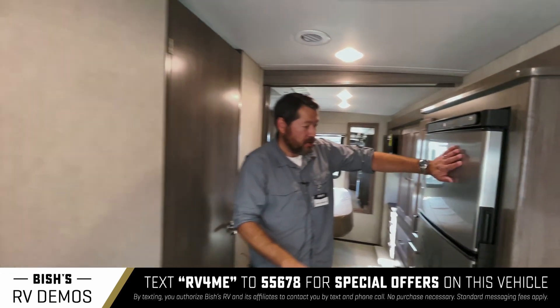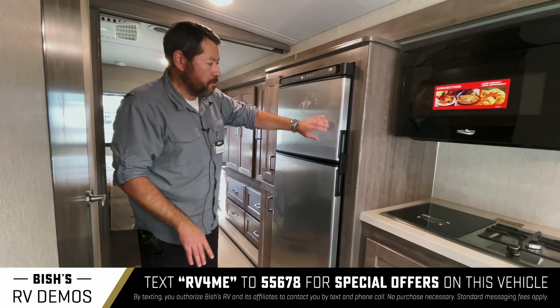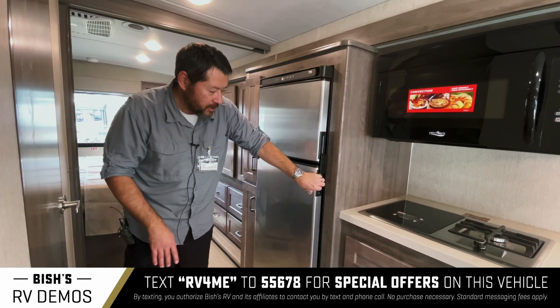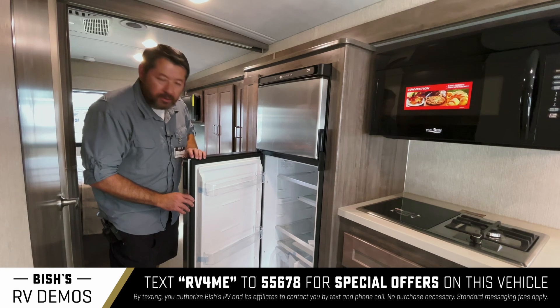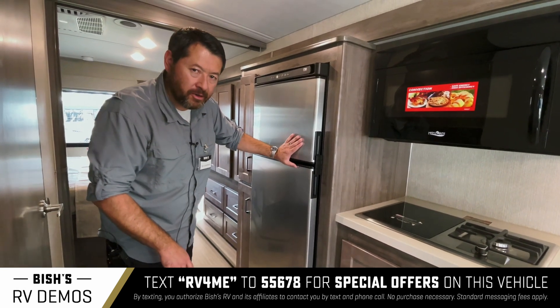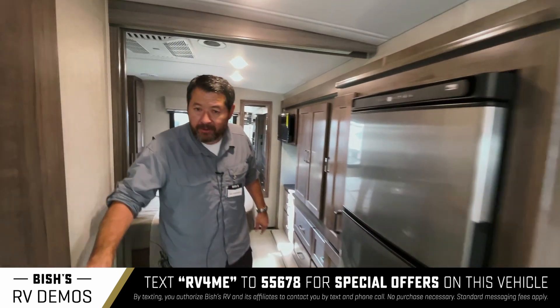You also have a Norcold extra-large refrigerator for a motorhome. You've got a freezer here with lots of space, and the refrigerator also has lots of space — this is larger than a standard RV refrigerator. And then you have the bathroom here.